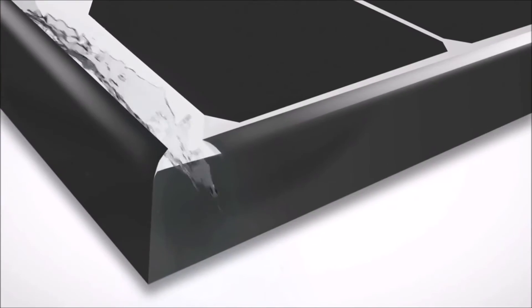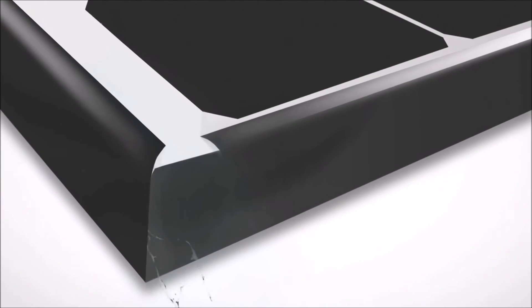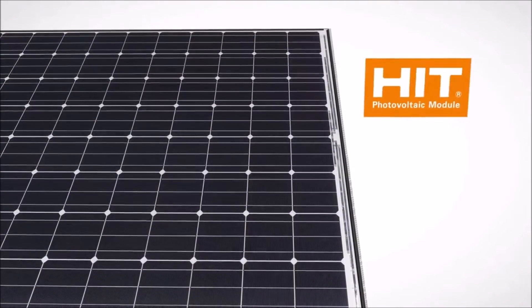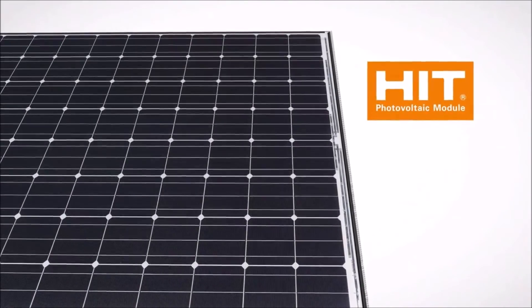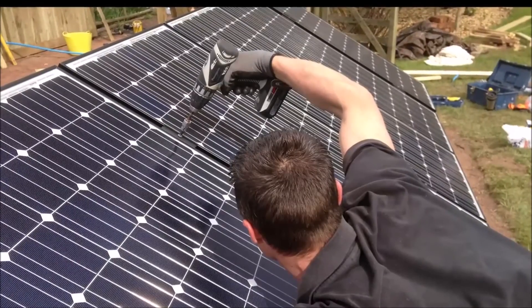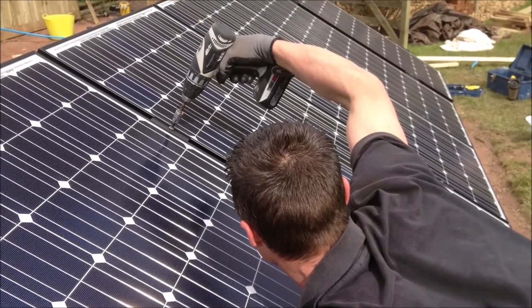There's more: a unique water drainage system eliminates rainwater accumulation and water stains. The cleaner panel surface allows more sunlight absorption, which produces even more electricity. And for you the installer, choosing Panasonic solar panels means you'll get more quality jobs done quicker.